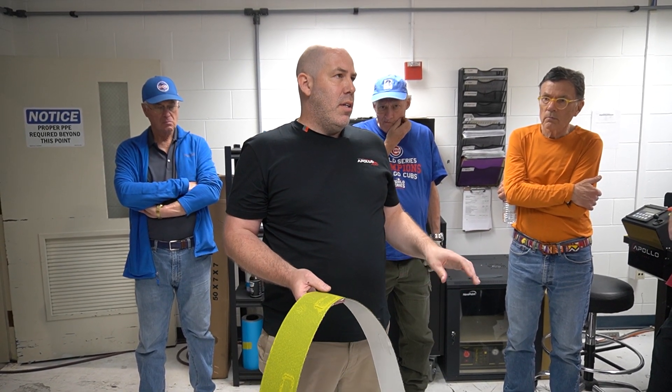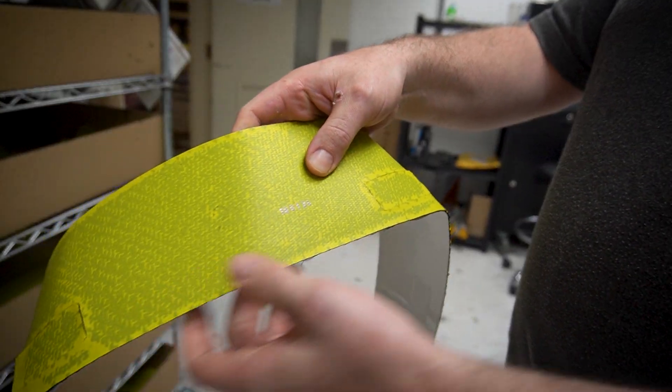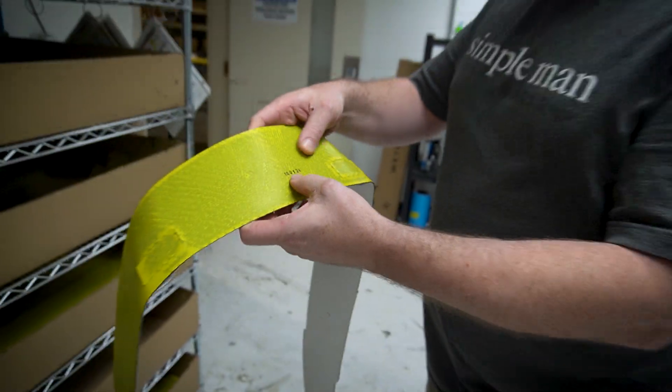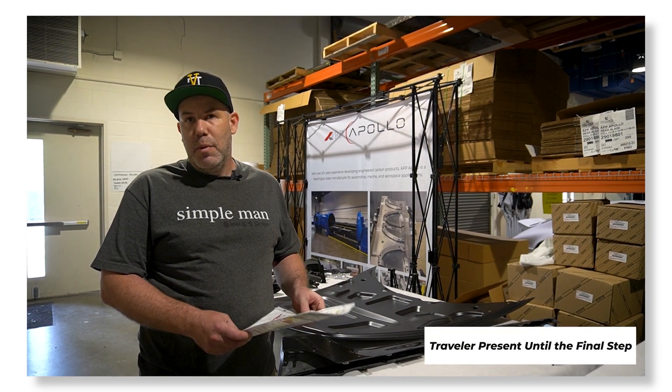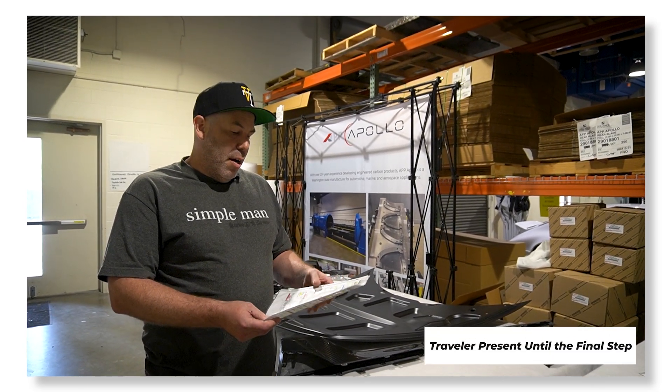You can see each layer of material gets stamped with this ID number. That stamp directly correlates with the batch number of the material, the date it was cut, and who cut it. If there are any issues with the material later on, we can quickly identify which parts may have been affected by that.